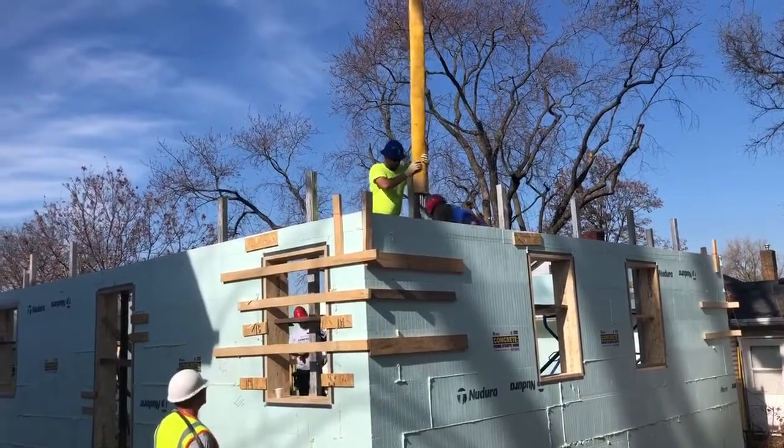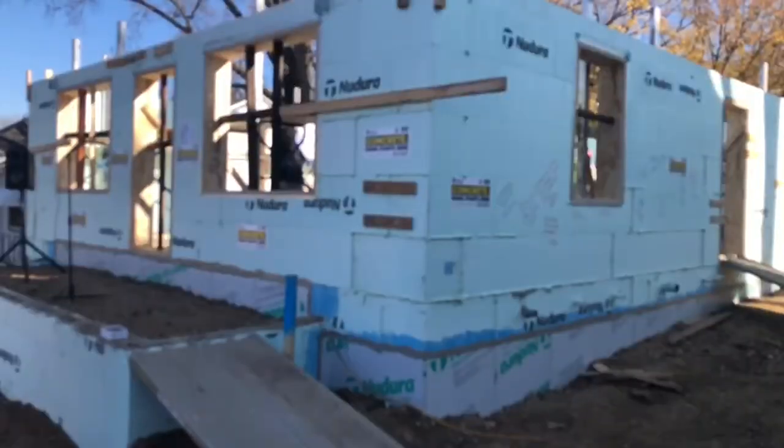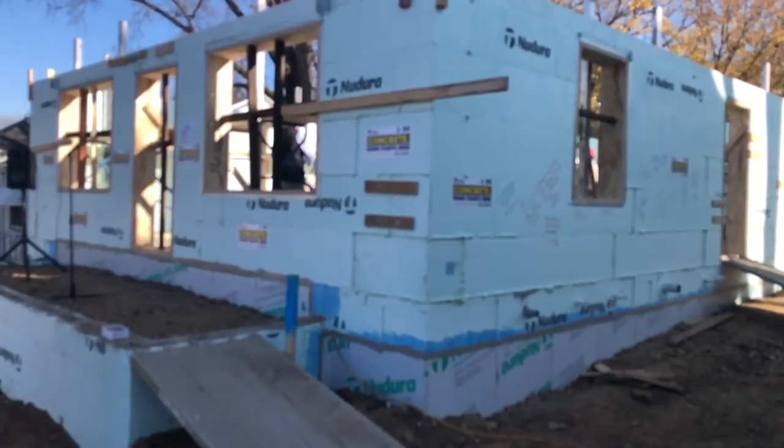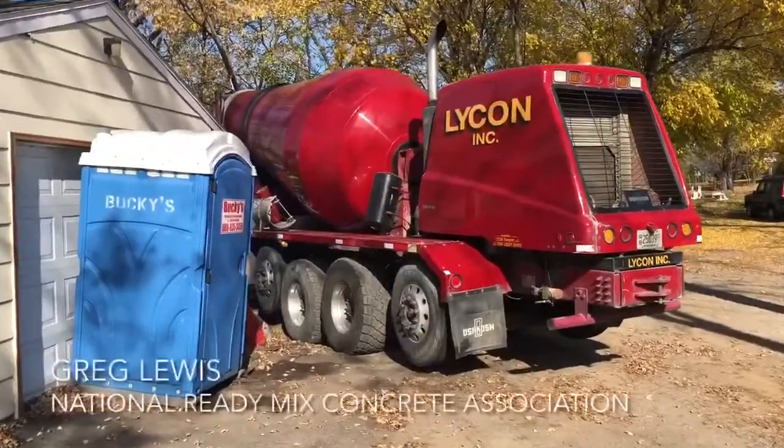Once it's done, you won't be able to tell the difference except that the window sills and the door jams are going to be much wider because it's a thicker wall. This is a partnership with the National Ready-Mix Concrete Association. A wall that has concrete and concrete forms outperforms virtually everything else in the marketplace.